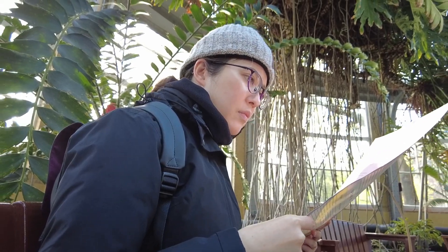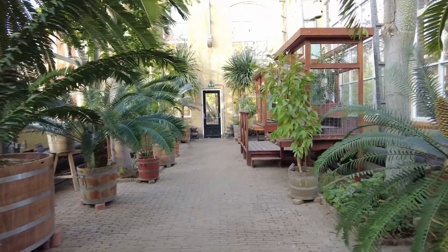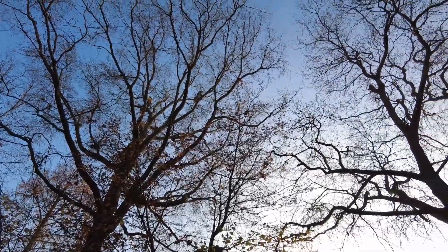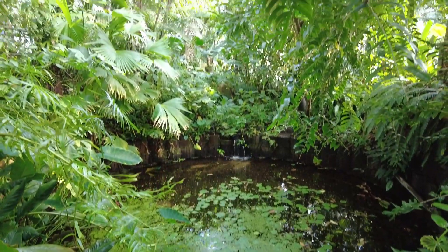In summary, this is a very manageable size botanical garden. It's quite a compact area with plenty to see both indoors and outdoors. Given that I visited it in December, I am sure that it is going to look completely different in the summer.